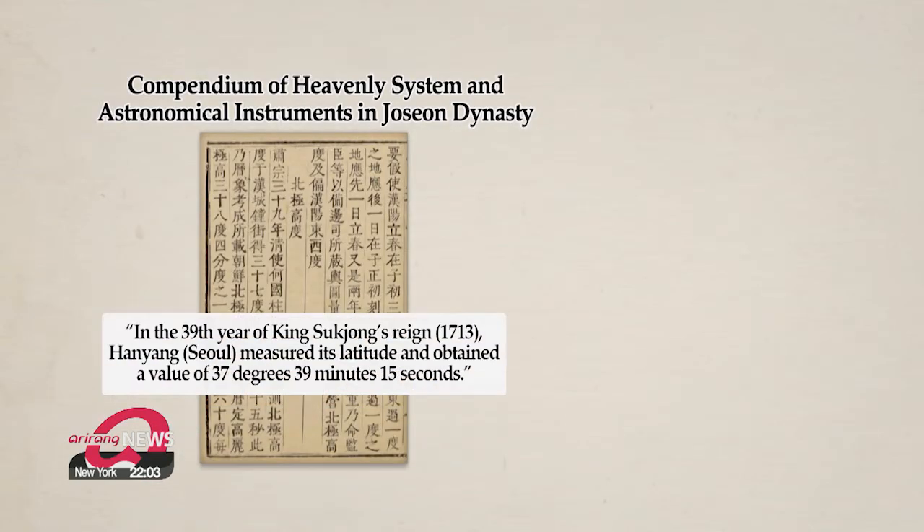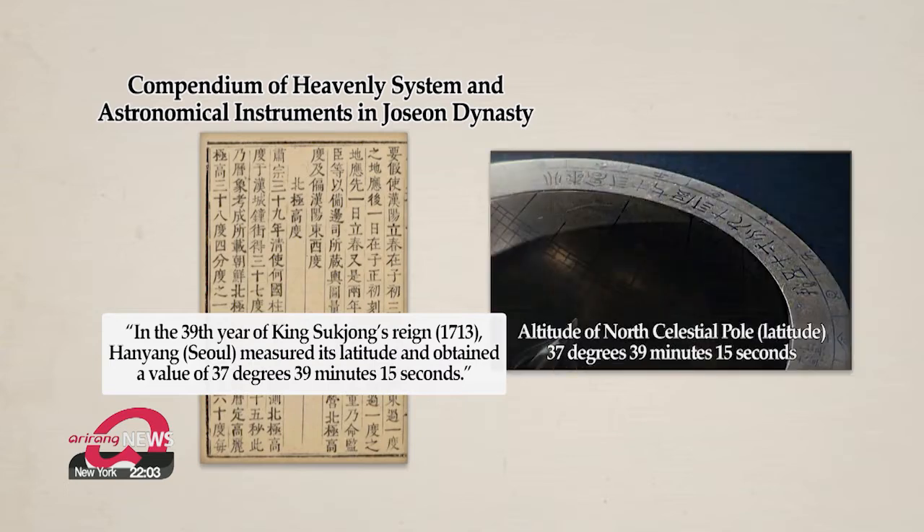Based on the latitude of Seoul inscribed on the sundial, which was a figure used after 1713, the sundial is presumed to have been made in the 18th or early 19th century.